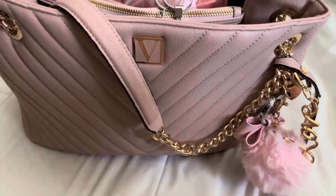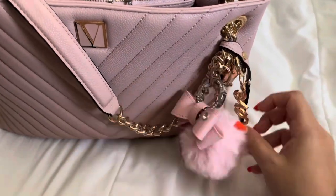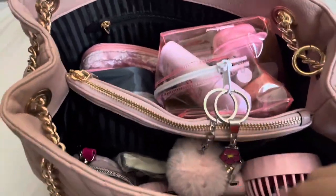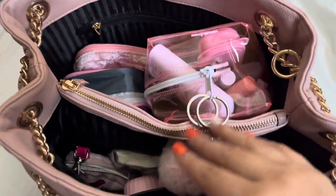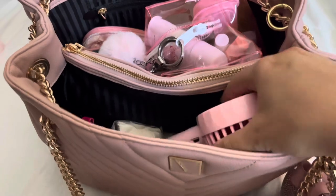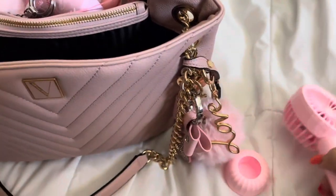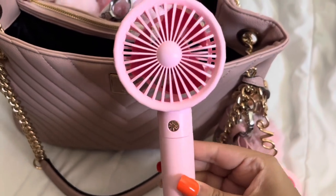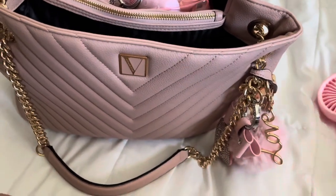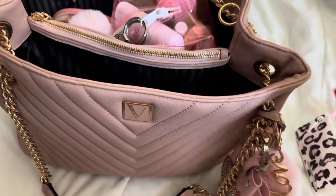Now I'm going to be showing you guys what I'm going to be carrying in my handbag. I have these keychains that I put on it as bag charms — this one says 'love.' It's kind of heavy and really packed. The first thing I have to take with me is my fan — it's going to be like 114 degrees, I need this. I'm also going to take the charger. Next I have some tissues — you never know when you're going to need some.